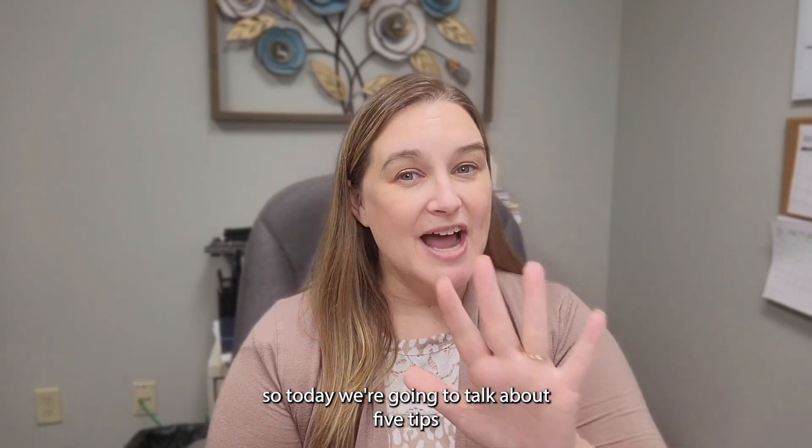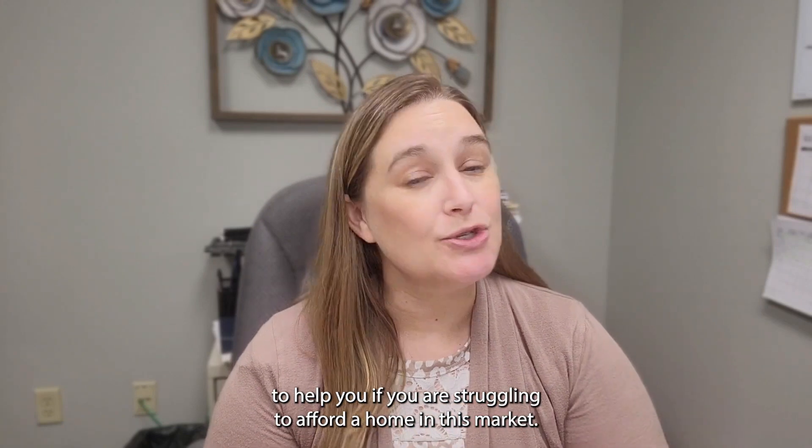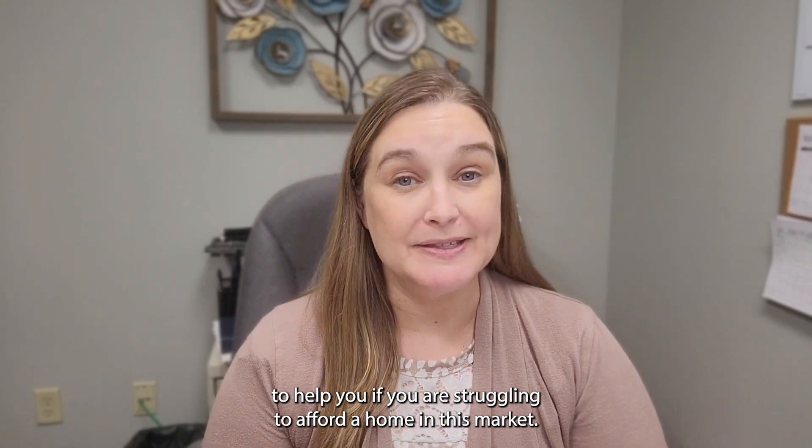Hi, my name is Deanna Bradford. I'm a realtor with Reese Nichols Realtors Excelsior Springs, part of the Bill Hightower team. So today we're going to talk about five tips to help you if you're struggling to afford a home in this market.